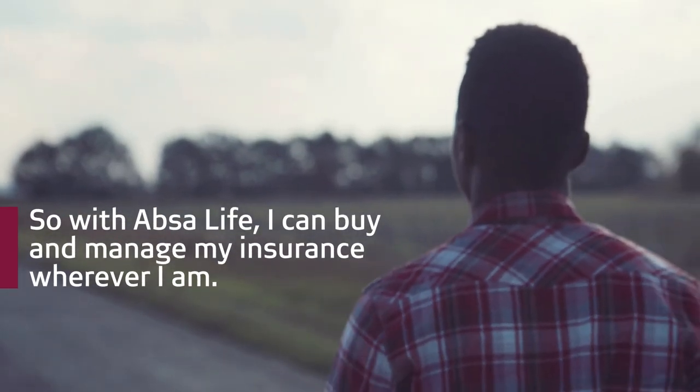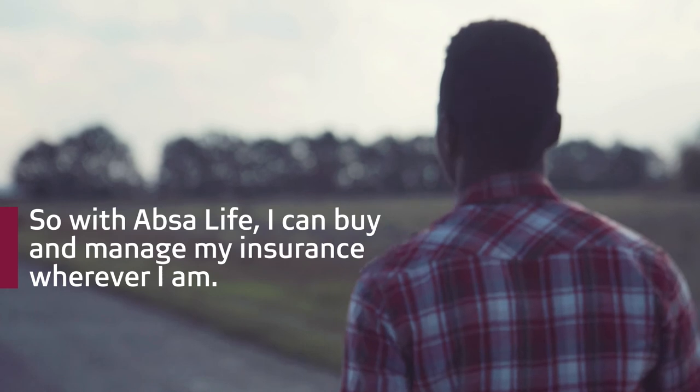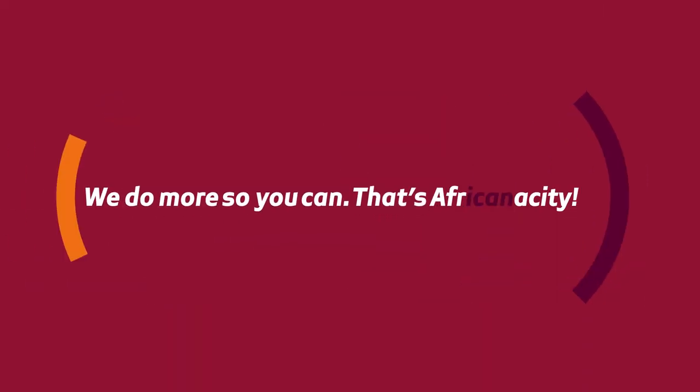Now let's get chatting. So with APSA Life, I can buy and manage my insurance wherever I am. That's Africanacity.